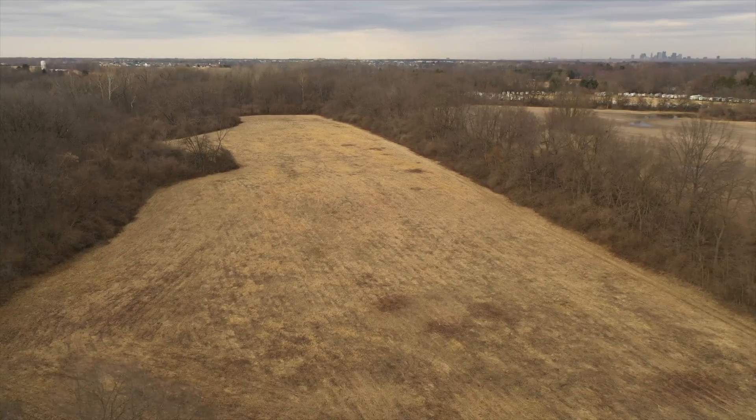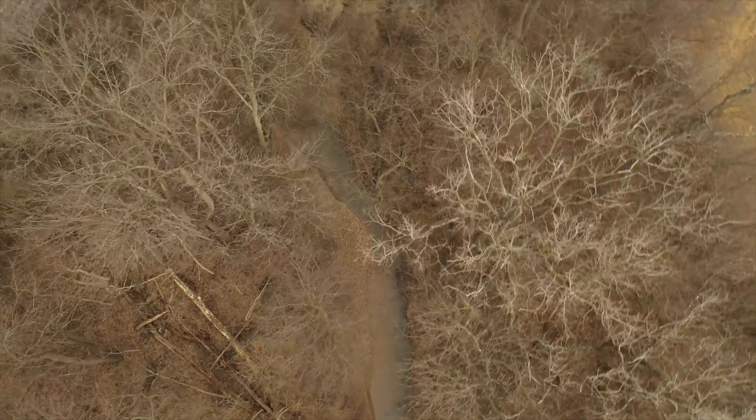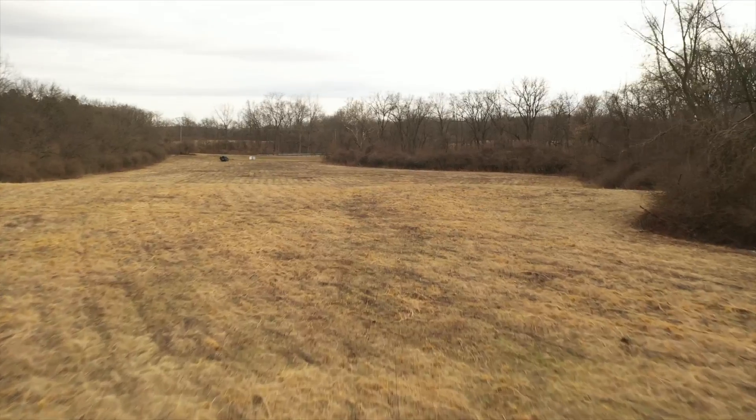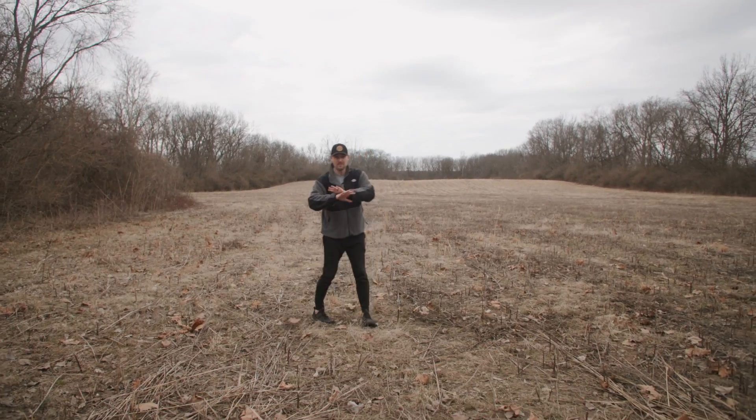Hey guys, welcome to this week's building update. We are out here on the land at Borer Road and I wanted to just show you around. We're out here in the front of the property.